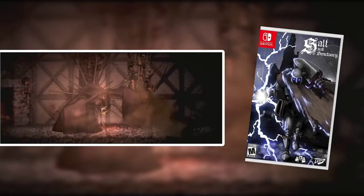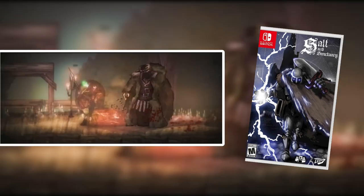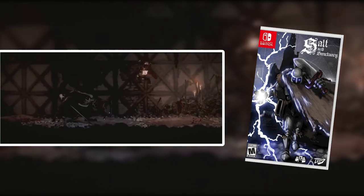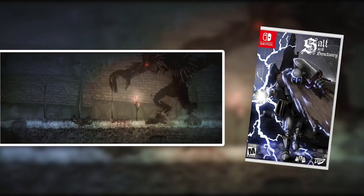Salt and Sanctuary — the best thing I can say to describe it is that it is a 2D Dark Souls game. That is exactly what this is. If you like Dark Souls or games like it, then you've got to check out Salt and Sanctuary because it's really going to give you that Dark Souls experience from a 2D perspective. Extremely hard game, and you can also play this one co-op. So check it out.